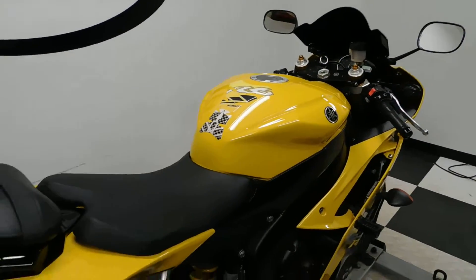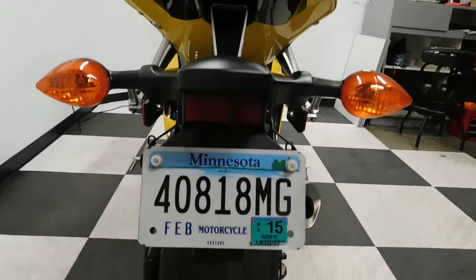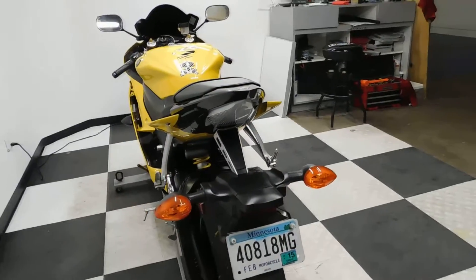It comes with a tank pad — you can still see it — and it still has the rear fender on it. Like I said, you can see by the back tire that it's in decent shape, but service will make that decision once it goes through the internal inspection.